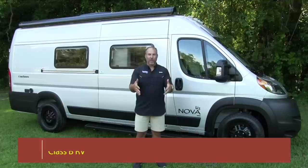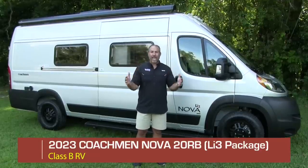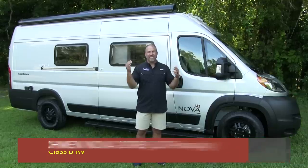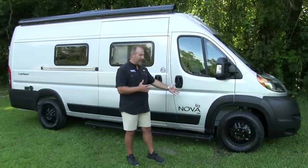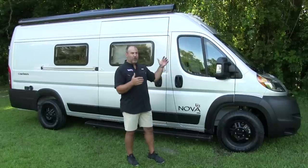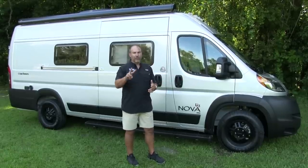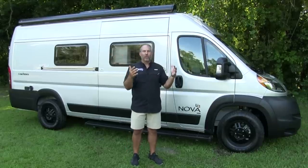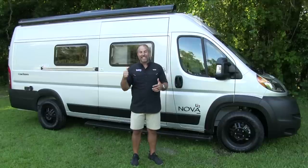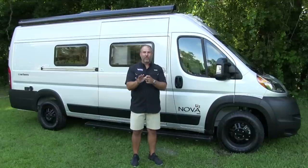Today we're going to be talking about the Nova. It's a 21-foot on a Ram Promaster chassis. It's a V6, about 20 miles to the gallon, and this is the LI3 model. This is a brand new 2023 Coachman Nova. They make two floor plans: the C, which has the power couch in the back, and the rear bath, the RB. This is the RB - so to sum all that up, this is a 2023 Coachman Nova LI3 rear bath.